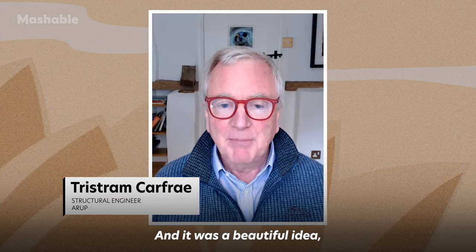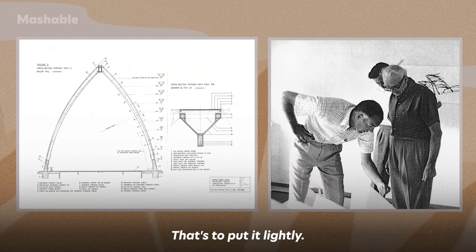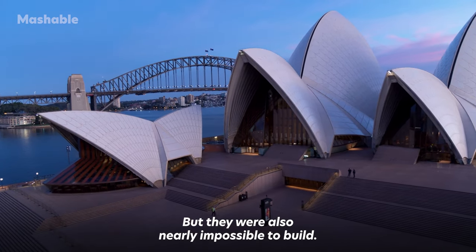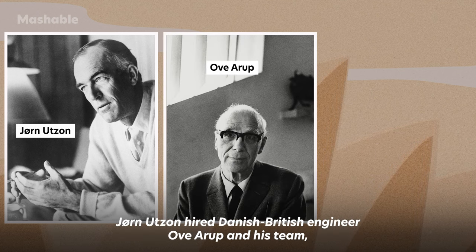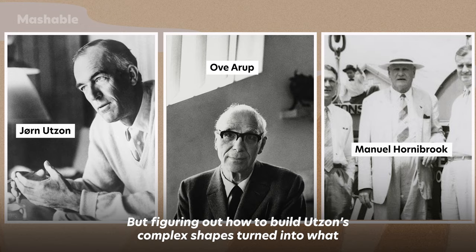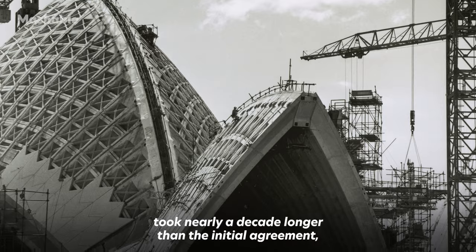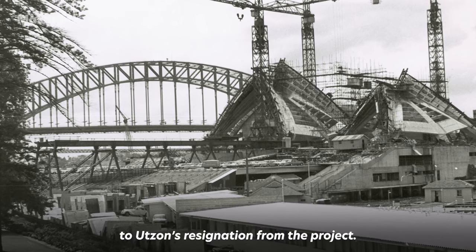It was a beautiful idea, but it needed a lot of engineering help to make it actually work, to make it stand up and to make it buildable. The complex sails that the Opera House is most famous for were the reason why Utzon's project won the competition in the first place, but they were also nearly impossible to build. To overcome the challenges of his design, Jørn Utzon hired Danish-British engineer Ove Arup and his team, and Australian contractor Manuel Hornibrook.